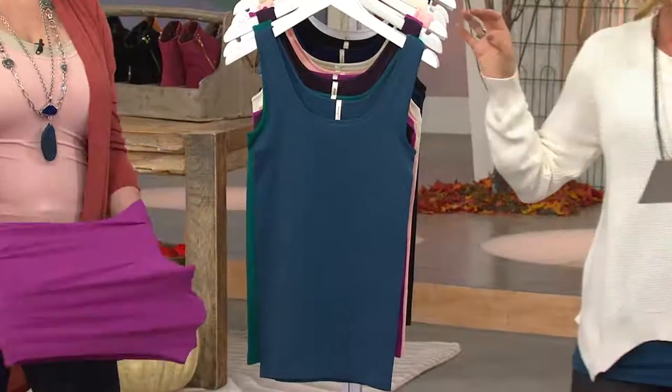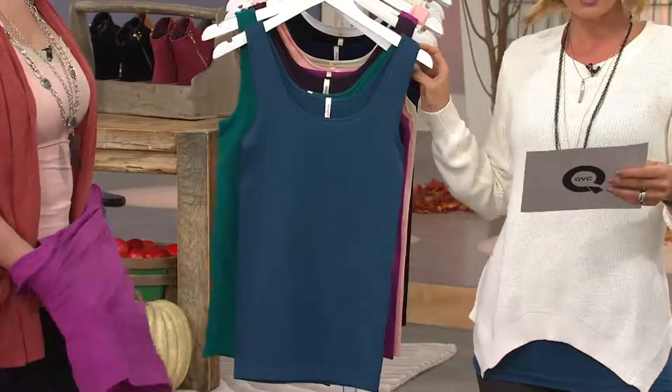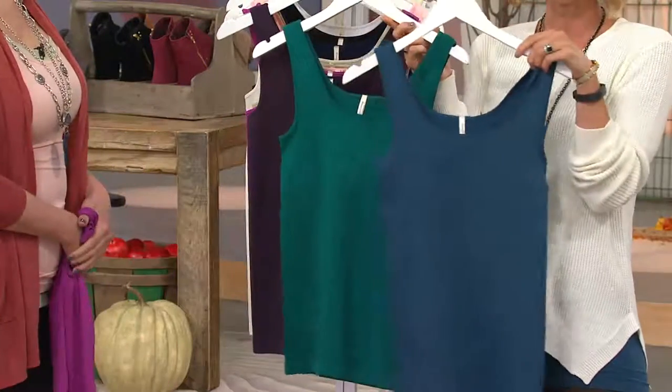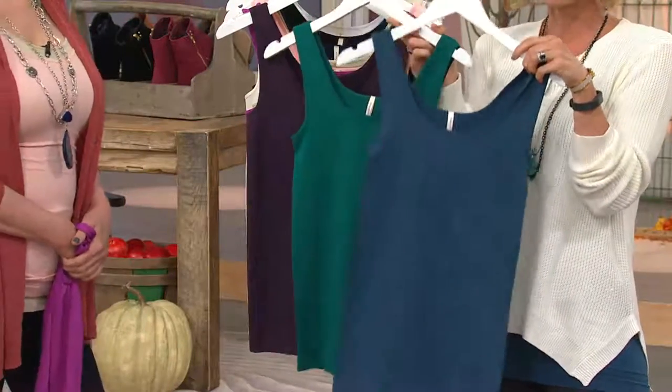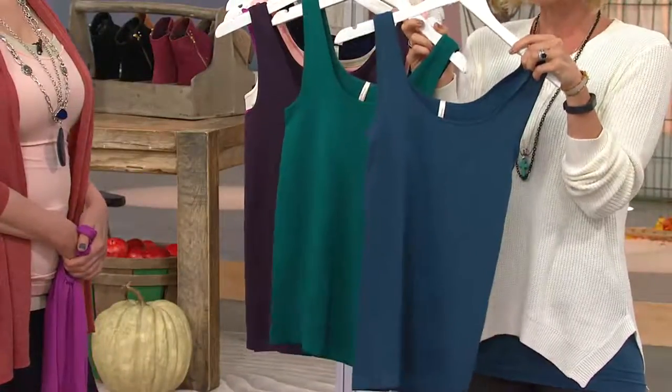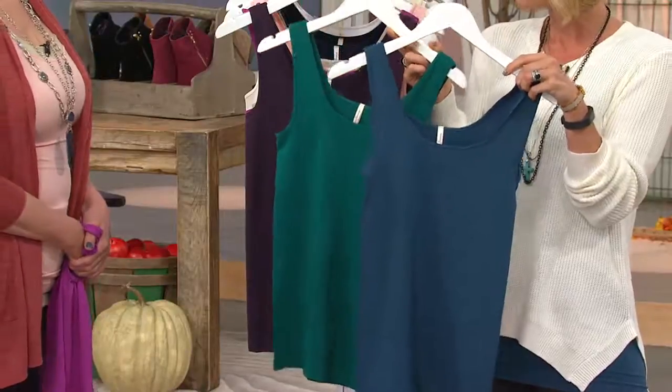Each one would be about $28, so two of them would be about $46 at retail — so you save $13 by getting the set of two here today, because it's $33.24 on a featured price. It's a big day for us here at QVC Fall Fashion Days. This is going to be your layering piece. This one is the teal and mallard.